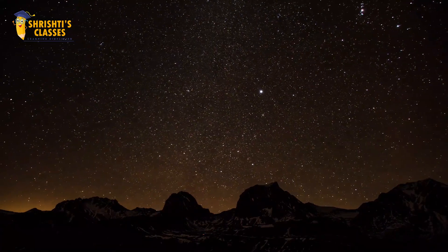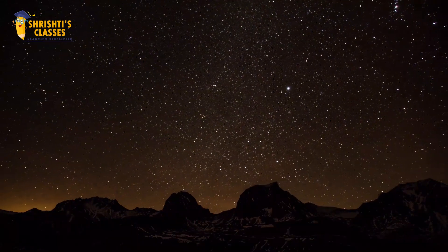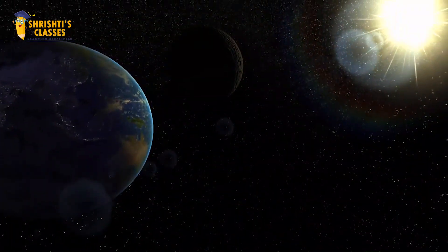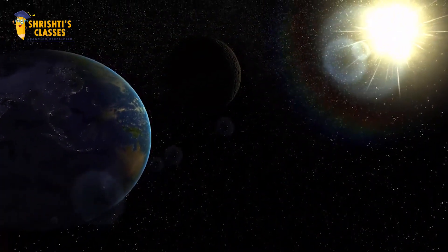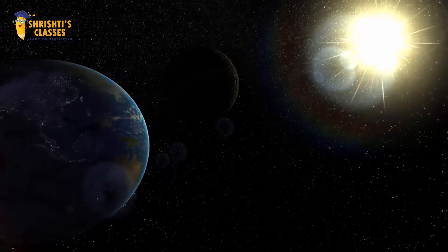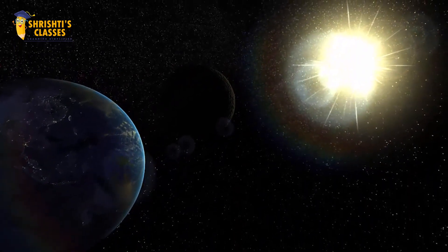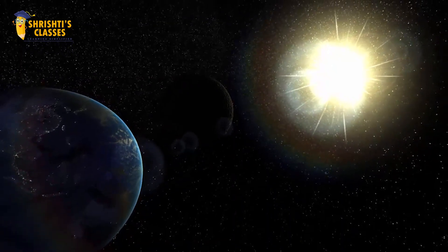You all must have seen the sky, right? What do you see in the sky? You can see the sun, stars and moon. Do you know why the sun is so bright and hot? Let me tell you.